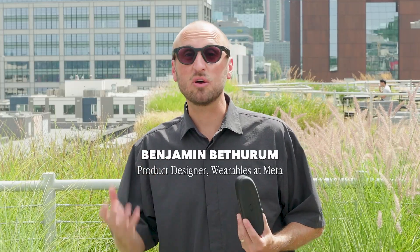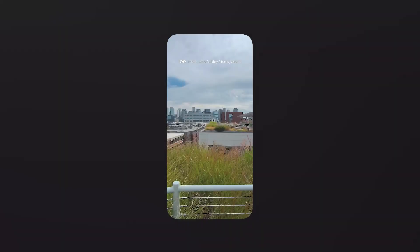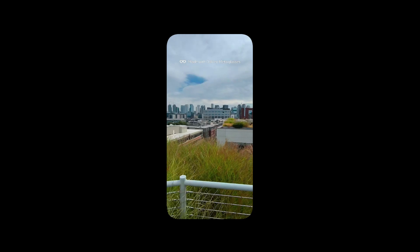Hi, I'm Benjamin. I'm a designer focused on wearable technology. Here's what you need to know about the tech that makes the Oakley Metahousens a game changer.